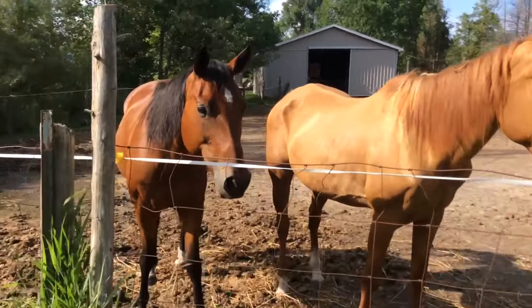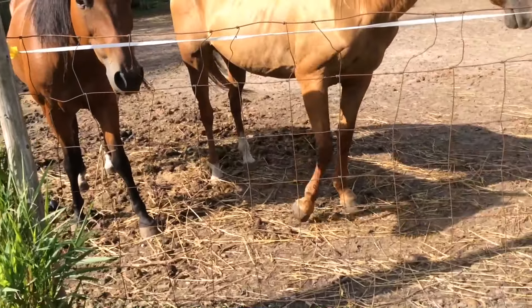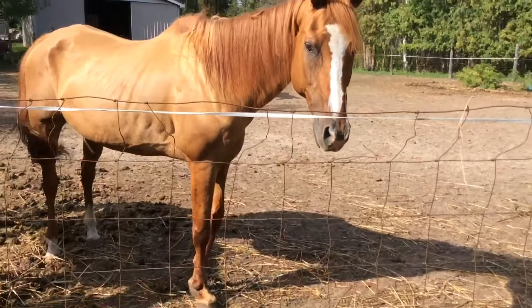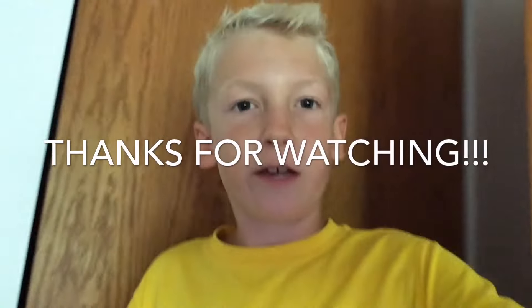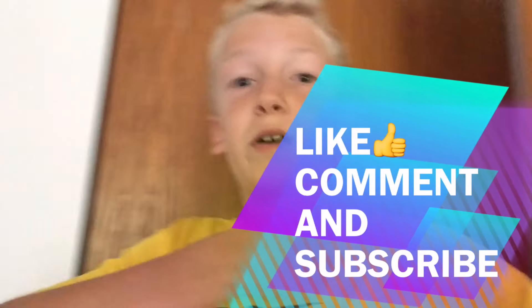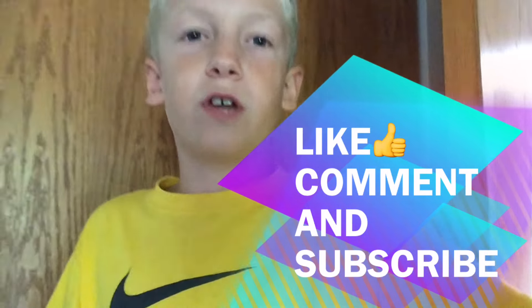I can't take this much longer. Thanks for 23 subscribers. Thank you guys so much for watching this video. If you enjoyed it, please press the like button — and press the like button for those horses because they did an excellent job. Be sure to subscribe because I make daily videos. See you guys, bye.